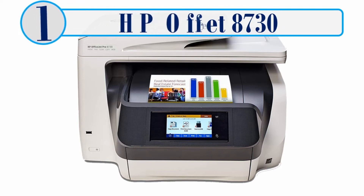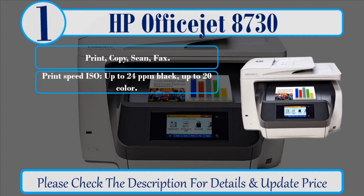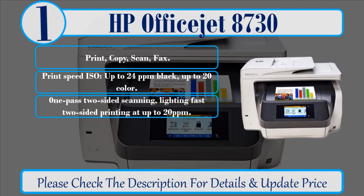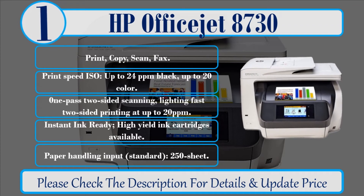Number 1: HP OfficeJet 8730. Print, copy, scan, fax. Print speed ISO up to 24 ppm black, up to 20 ppm color. Zero NE pass two-sided scanning, lightning fast two-sided printing at up to 20 ppm. Instant ink ready, high-yield ink cartridges available. Paper handling input standard 250 sheet. Please check the description for details and updated price.